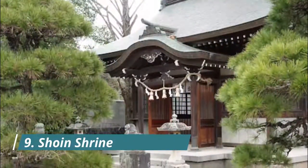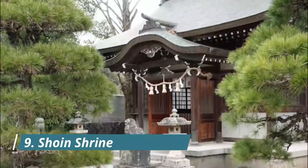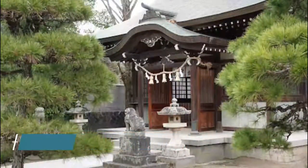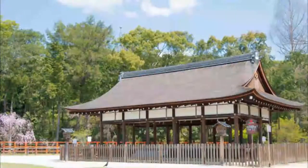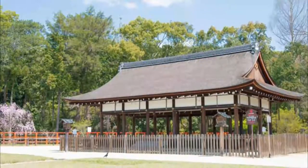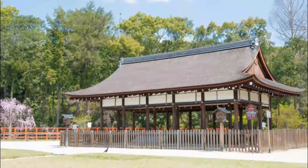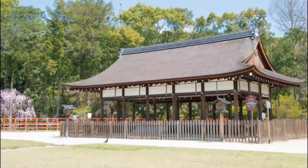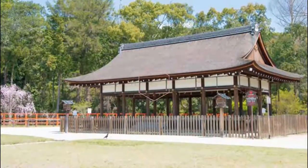Shoin Shrine is a small but beautiful shrine dedicated to Shoin Yoshida, an activist during the Edo period who openly challenged the shogunate. The samurai supported enlightenment and adoption of western ways, and restoring the power of the emperor. He was sentenced to death at age 30, but left a strong legacy behind. Visit if you want to learn more about the history and culture of Japan.